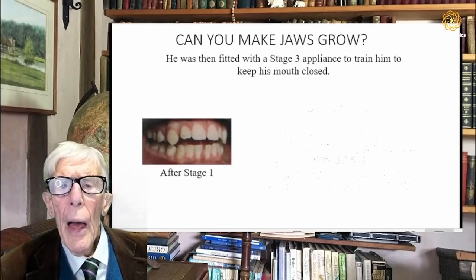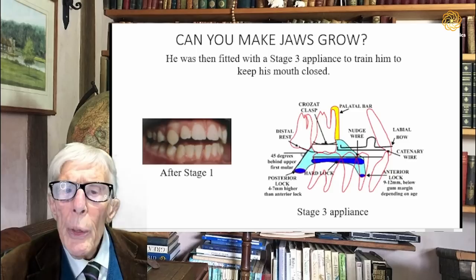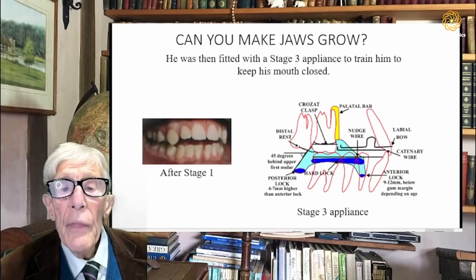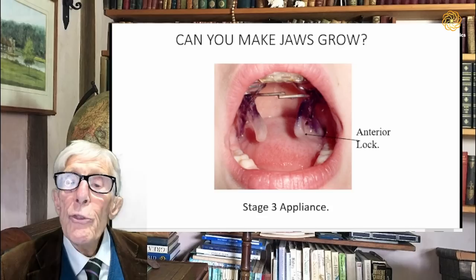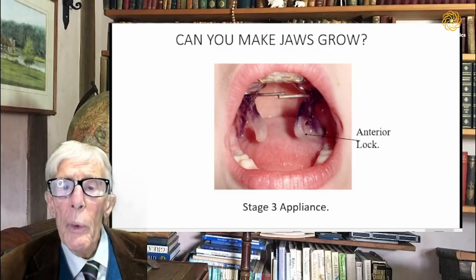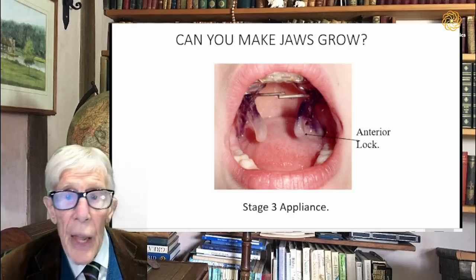So here we fit a stage three appliance, which will encourage the lower jaw to go forward. You can see there are two projections from the lower part of it — one labelled the anterior lock and the other the posterior lock. These extend down below the brace, and when the child closes their mouth they prevent the child from dropping their jaw unless they push it forward. This can be quite uncomfortable if they drop even a millimeter, and painful if they drop further. They are taught to wear this during the day initially, and once they can wear it during the day, we ask them to wear it at night as well.